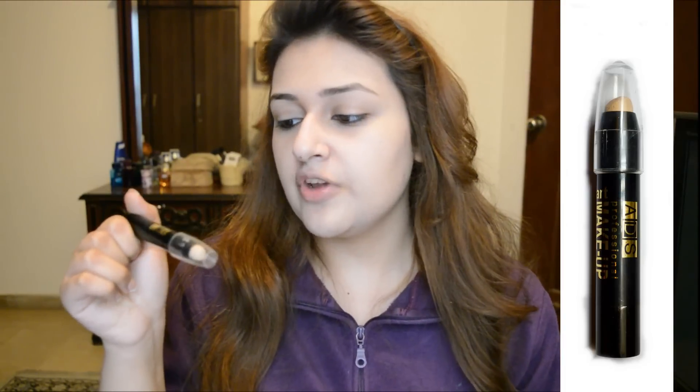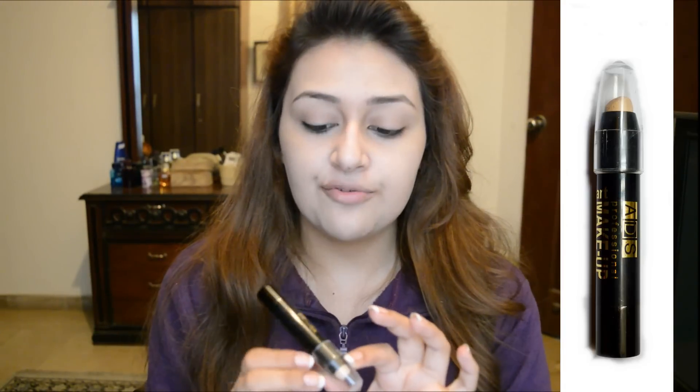I'm going to be trying out this product for the first time — it's the ADS Fashion makeup concealer. I'm sure you've heard the name ADS, as it's always showing up on your Facebook timeline through different Facebook pages which sell makeup from this particular brand called ADS. I'll be trying this out now.